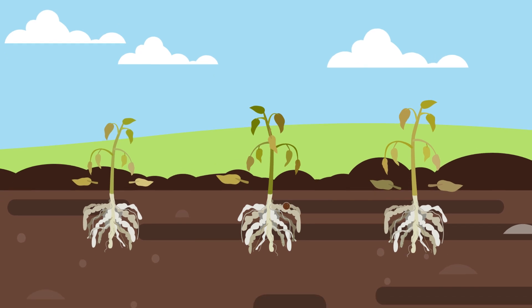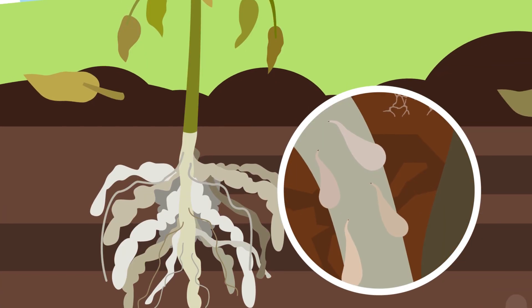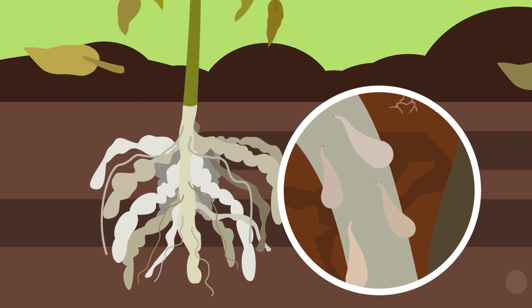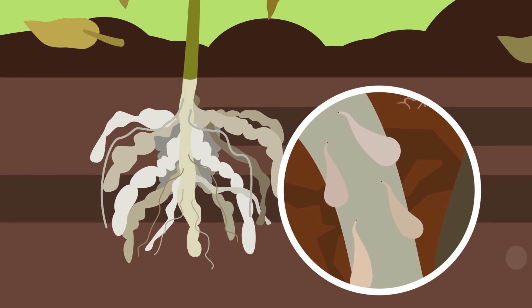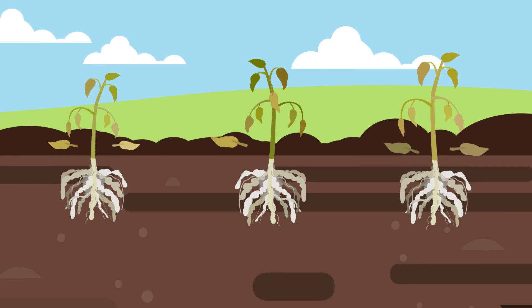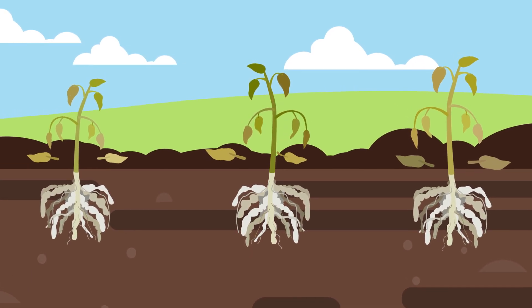While most soil nematodes are beneficial, a few nematode species such as root-knot nematodes can cause devastating crop damage. Efforts to control harmful plant-parasitic nematodes often lead to reduction of the beneficial species, an unintentional impact that may cause unwanted imbalances in the overall soil community.